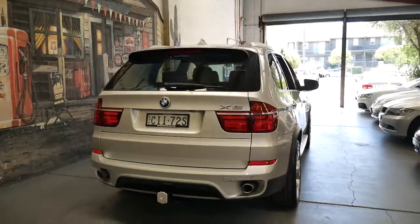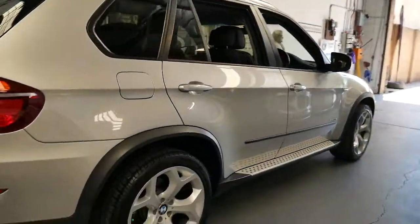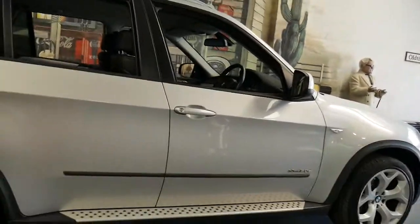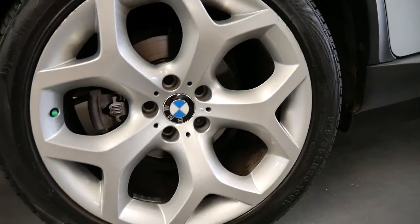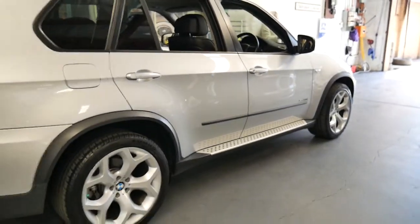It's got a tow bar and it's in spotless condition. There are some marks on the alloy wheels which is easily fixed — we've got a wheel specialist. I think these are the best looking wheels on the E70 X5.